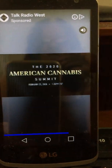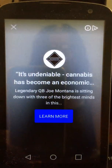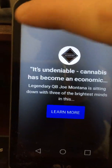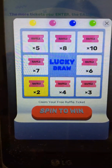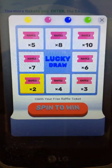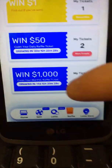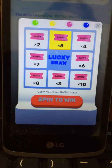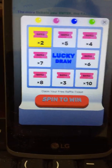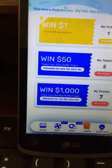You also get to spin a wheel — spin to win — and this is where you'll get chances to earn tickets. For the thousand dollar prize I chose five tickets, and now I get seven tickets, earning more tickets towards it.